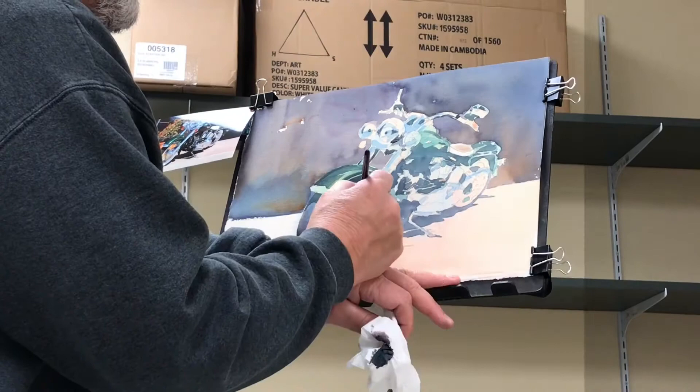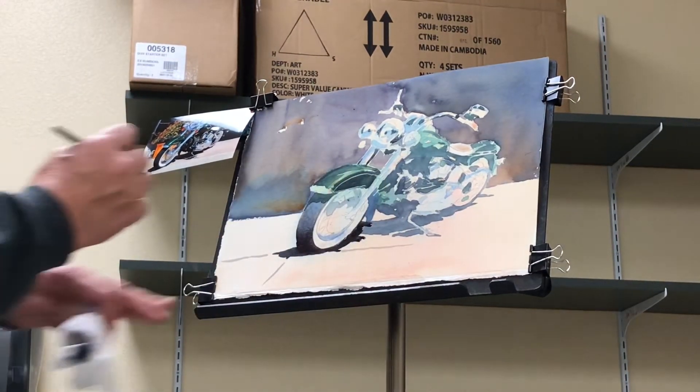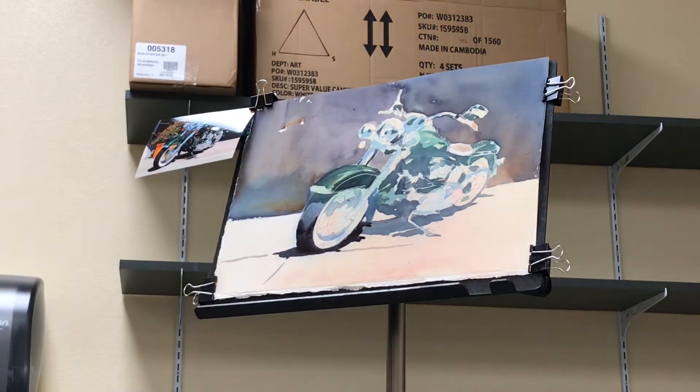Just like that. Yeah, that's looking good. I like that a lot. All this is wet — I'm going to drop a little more dark in it, a little higher up, like that.